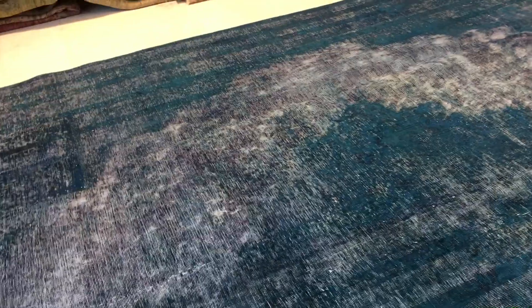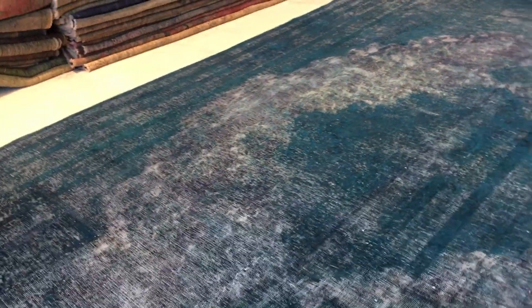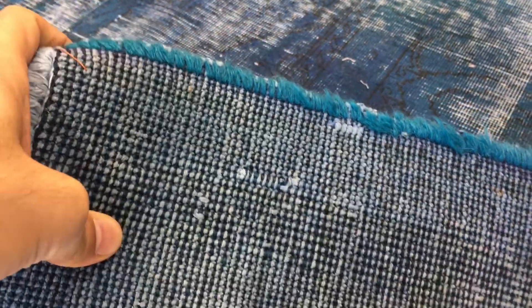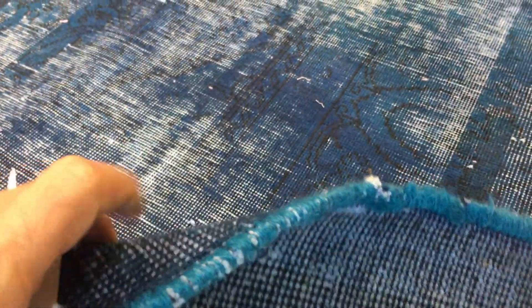This is a Persian handmade carpet — these are the best quality carpets ever produced in the world. These carpets are very nicely shaven, so you can see the design clearly. On the back of the carpet you can see the very high quality Persian handmade knots; therefore these carpets are not thick and are very easy to clean and maintain.